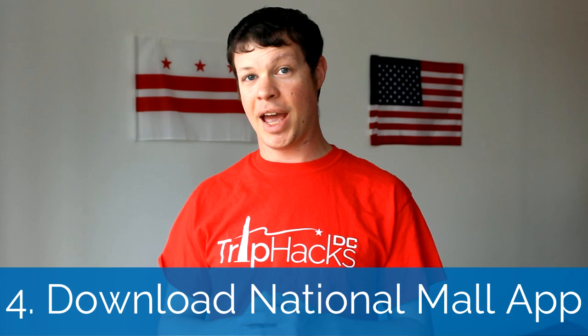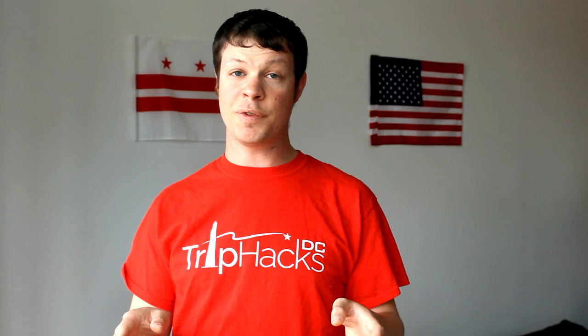Number four: download the National Mall app. If you decide not to go the guided tour route, having the National Mall app on your phone will be a big help. And while you're downloading things, you can check out my video with seven other must-have apps for your trip to Washington. The most useful thing about the National Mall app is that it shows you the location of all the sites on a map, including some monuments you might not even know you want to see. You can click on any site to learn a little bit about it in addition to getting your awesome selfie.